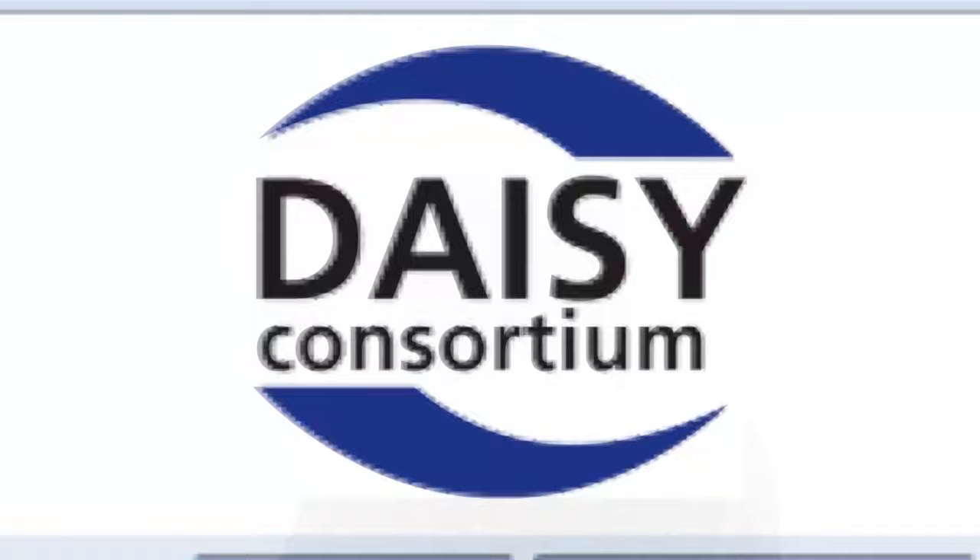Try Dolphin's DAISY Player, Easy Reader, free for 30 days at yourdolphin.com/EasyReader.